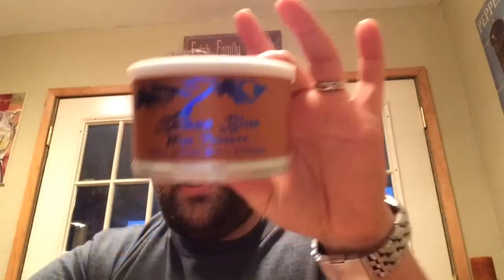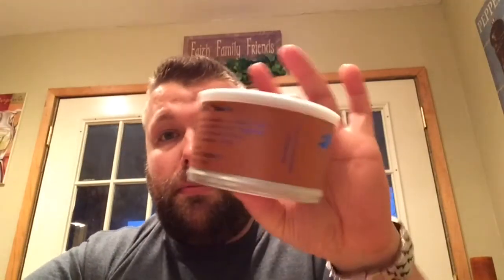What's the number one pipe tobacco for me? Balkan Blue. I still have the original tin of Blue Mountain, but Balkan Blue — it's a great Latakia blend, it's got a little bit of sweetness, it's just perfect, and I'm always going to have it. Thanks McClellan's. Thank you all for watching my list. God bless you all and smell my beard. Thank you for watching.